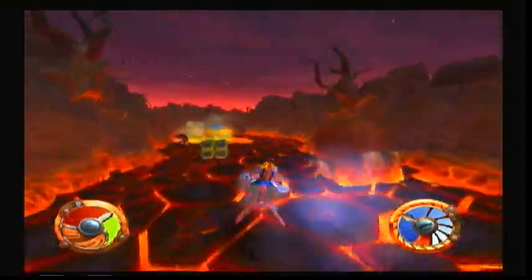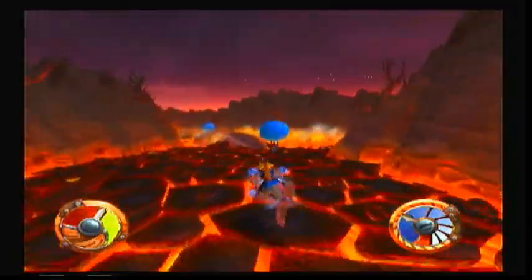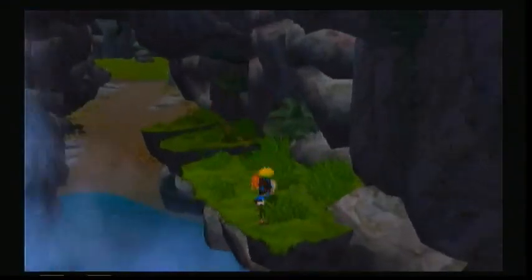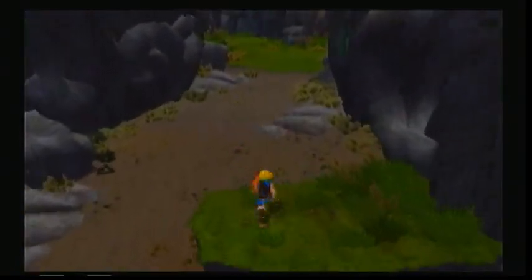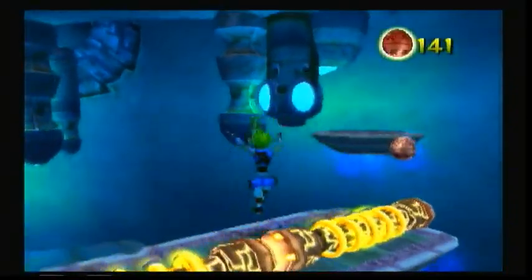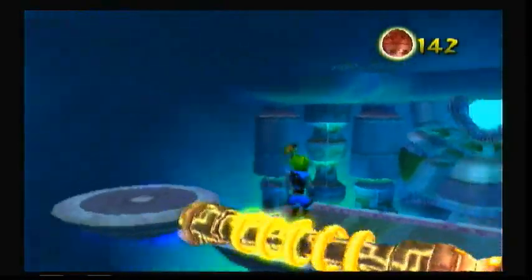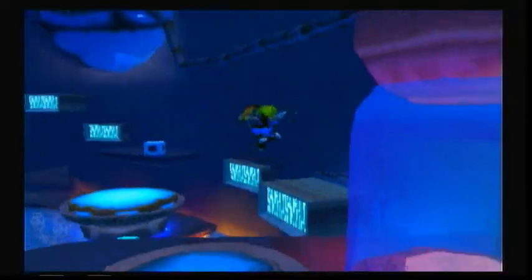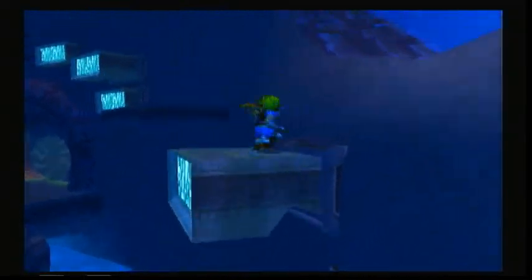In terms of story, it's pretty basic. Jak and Daxter go to an area where they're not supposed to go, and Daxter falls into a pool of dark eco, which turns him into a creature called an Ottsel — a hybrid of otter and weasel. There's other types of eco as well: green for health, blue to move faster, yellow for fireballs, and red makes you stronger. The story goes from a quest to turn Daxter back to normal to saving the Red, Blue, and Yellow Sages from Gol the Dark Sage and his sister Maia. Overall it's a pretty basic story, but when Jak 2 and 3 come about it gets a lot more complicated.